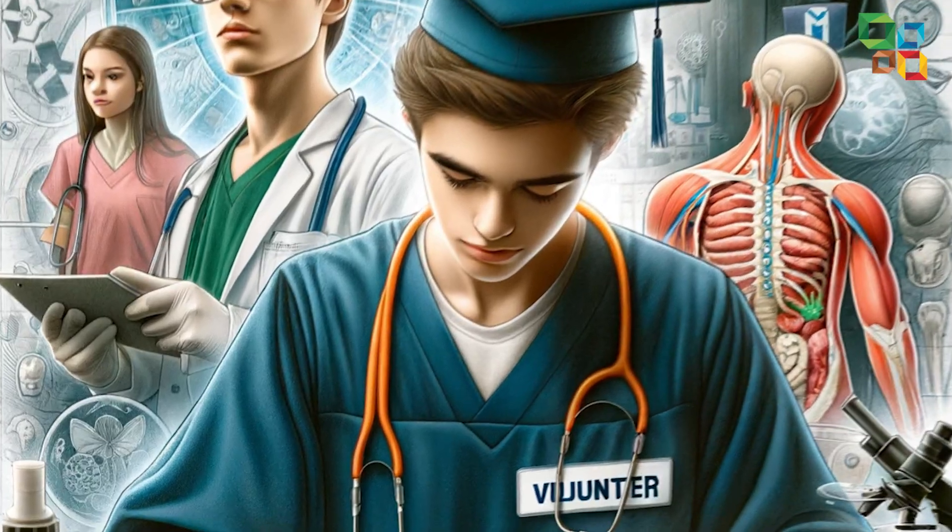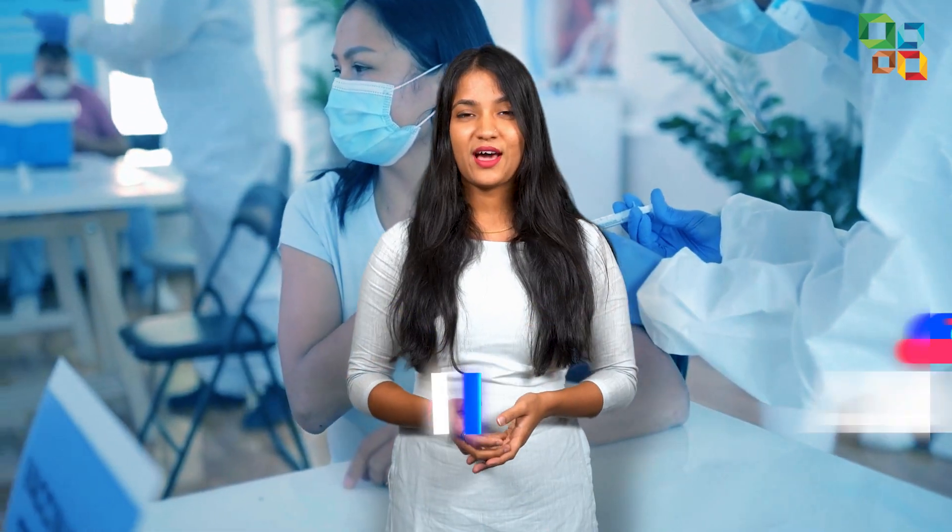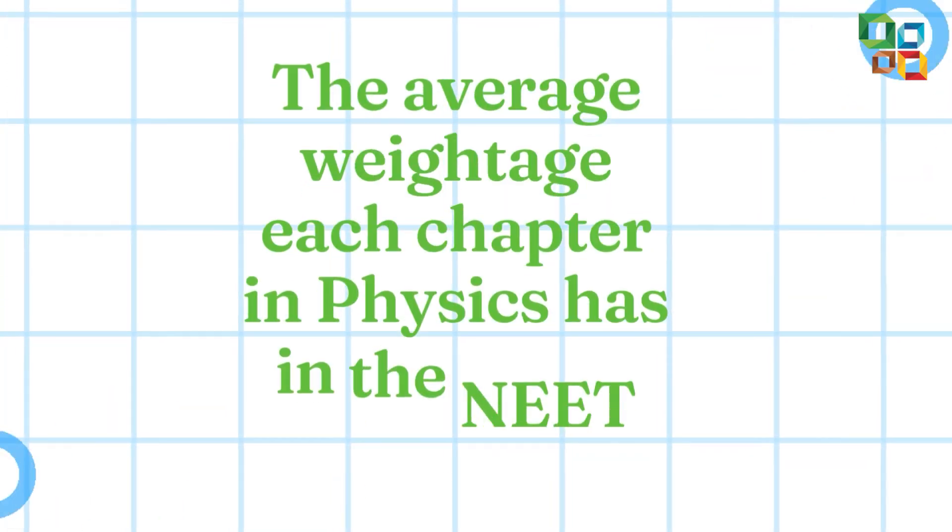You are set on a journey to become a doctor and wondering where to start and what to study? Of course, all the chapters are important, but which chapter to focus more on? In short, are you looking for the rough weightage of each chapter? Then you are in the right place. Hello there, I'm Panchanmi and in this video, I'll be specifically talking about the average weightage each chapter in physics has in the NEET exam. Stay hooked up till the end.